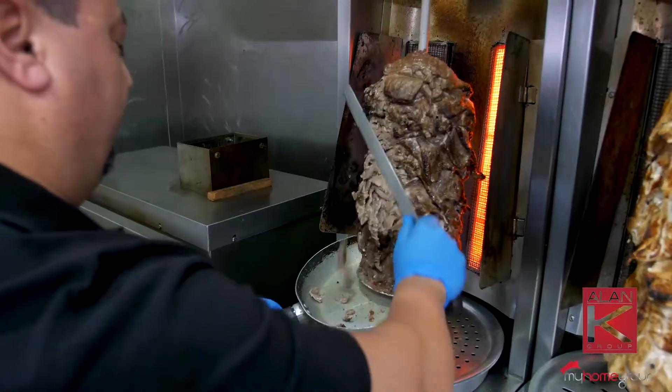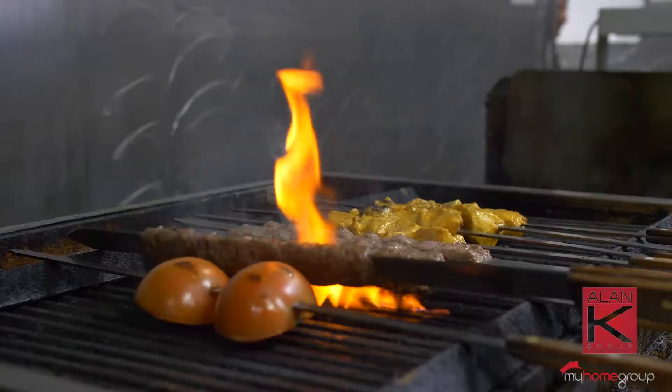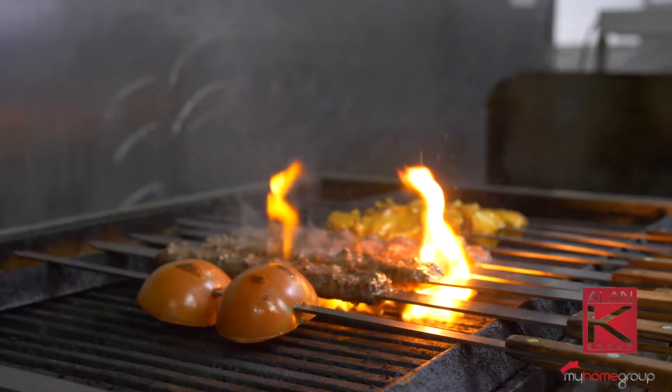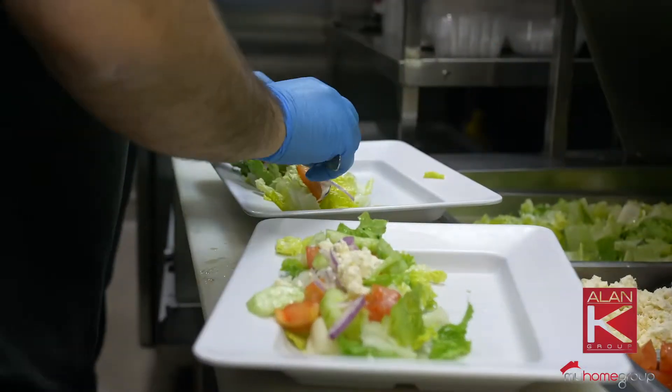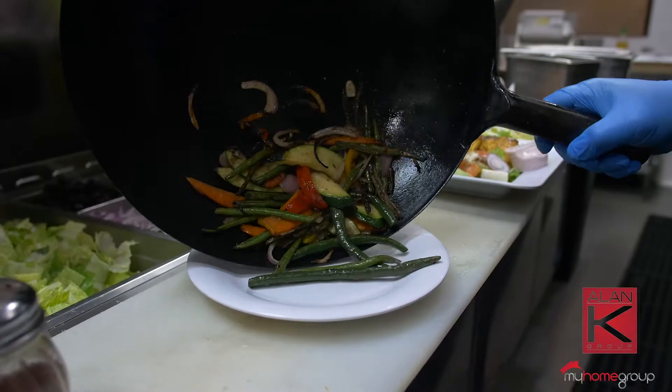What's your signature dish here at Pita Kitchen? I would say gyros. We also have a chicken kebab, beef kebab. Your choices would be salad or hummus, mostly like vegetables. We're here for the food — let's check it out. Let's see it in the back, how you guys do it.